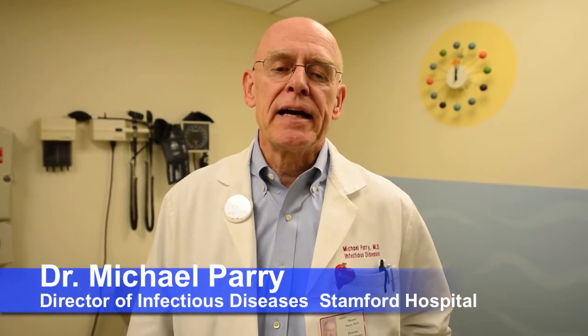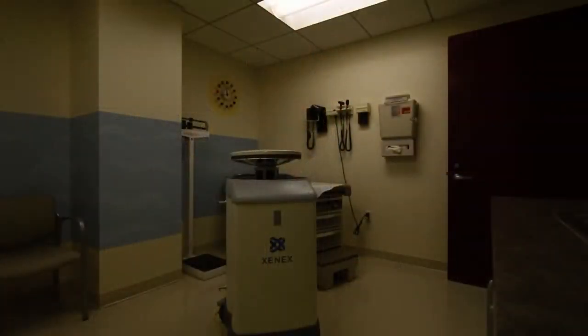My name is Dr. Michael Parry. I'm the Director of Infectious Diseases at Stanford Hospital, and we're here today to look at a new technology called Xenex, which is an ultraviolet light. It's a machine that disinfects surfaces in patient rooms and other areas so that we minimize the risk of contamination of the environment and improve patient safety by preventing infections in the hospital.